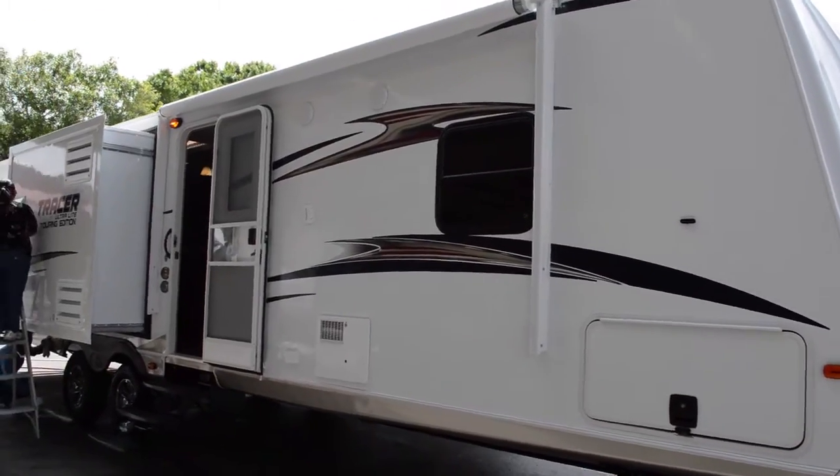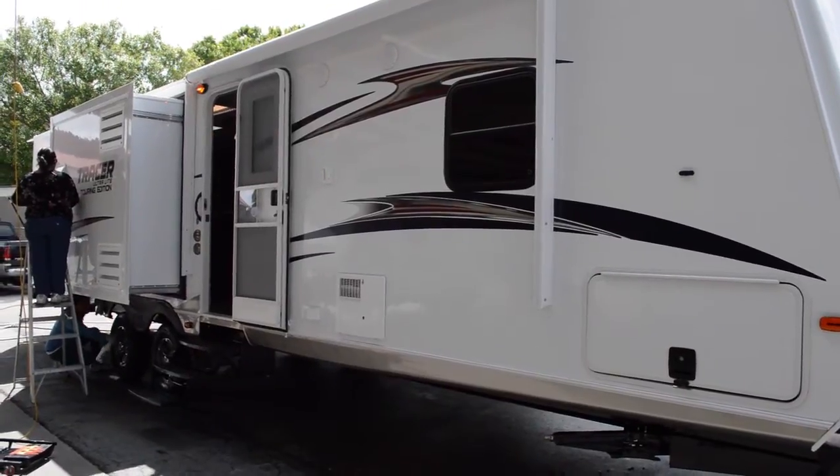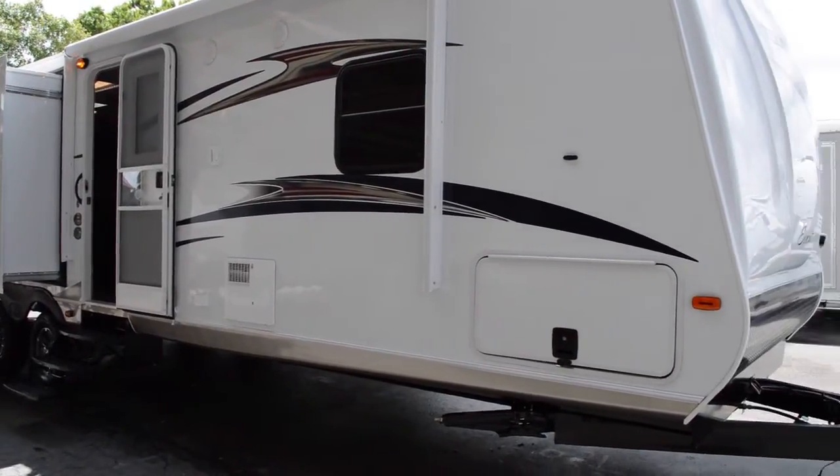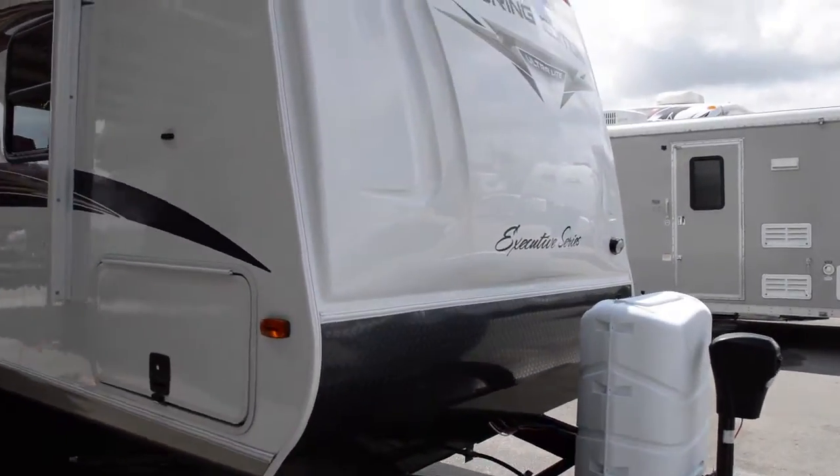Hey guys, this is Brandon from Florida Outdoors RV Center here in Stuart, Florida, and I'm here to show you the 3200 bunkhouse Tracer. We just got it in, still being prepped for the lot.